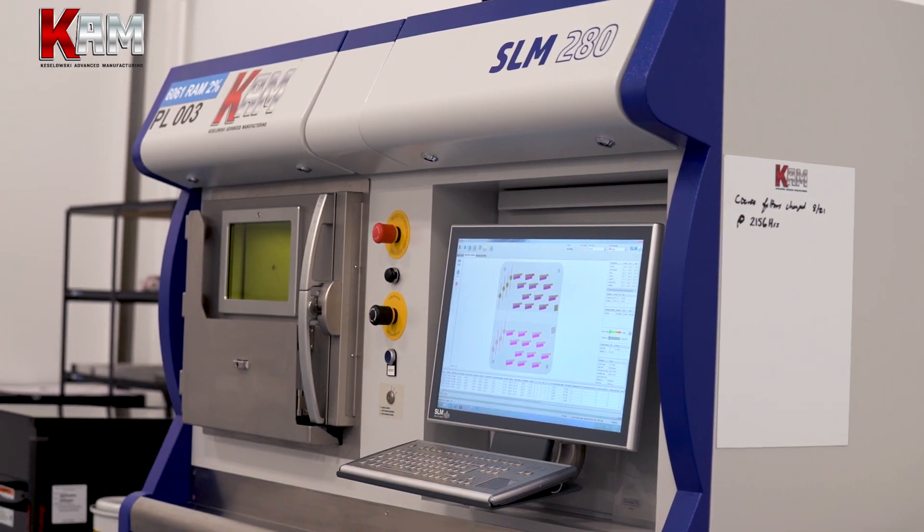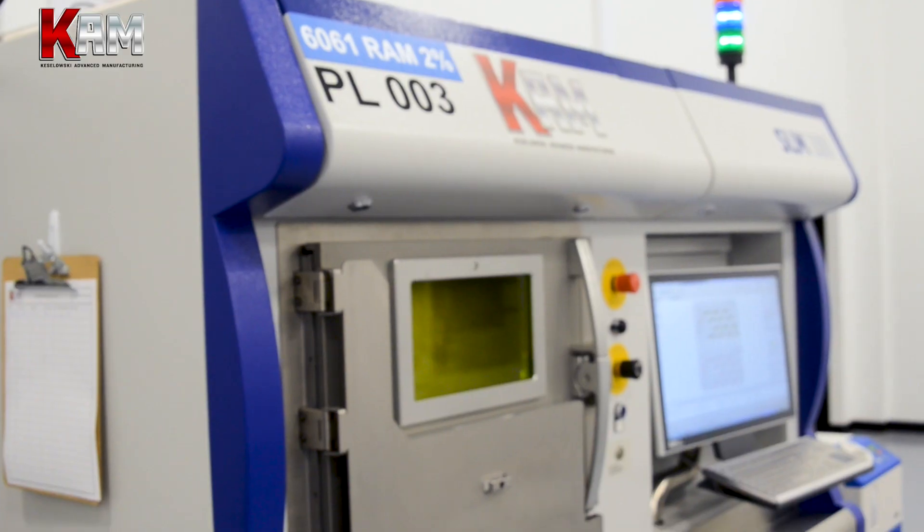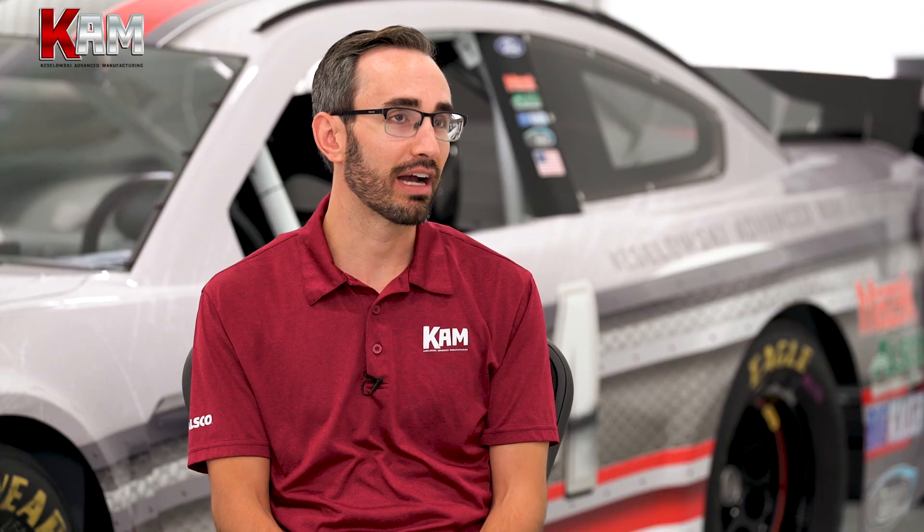The biggest thing is speed. In this industry, for these printers to become production-ready in powder bed fusion type, the biggest limiting factor a lot of the time is speed. What SLM offers with dual 700 watt lasers and their powder feed system has really increased our productivity and offers us a more competitive cost advantage for a lot of our customers.